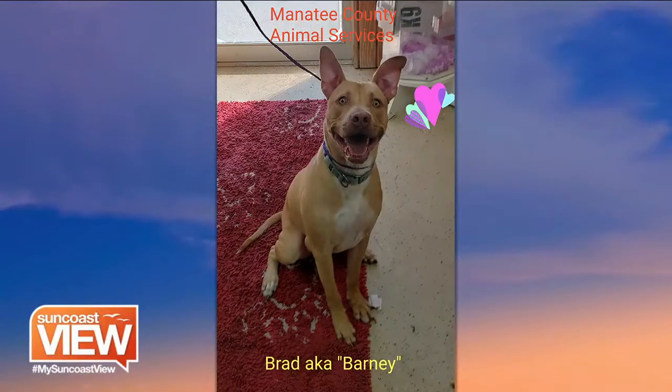This here is actually Brad, but AKA Barney, in honor of my dad who recently passed. Friends of Manatee Animal Services had paid for a back surgeon for him and he's fostered at our facility and we're giving him some obedience training. So he's got a second chance at life, and he's a happy guy.